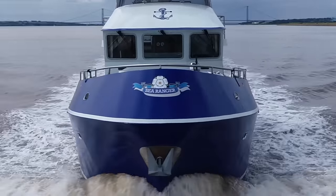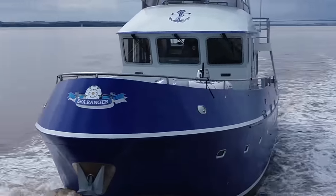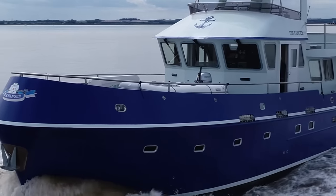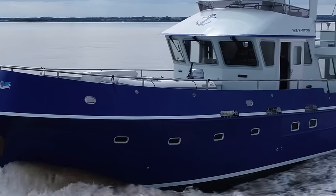This boat has been made for serious cruising in all weather conditions. Her deep bilge keels and fin stabilisers help keep roll to a minimum when punching through big waves. She's also fitted with a bow and stern thruster.